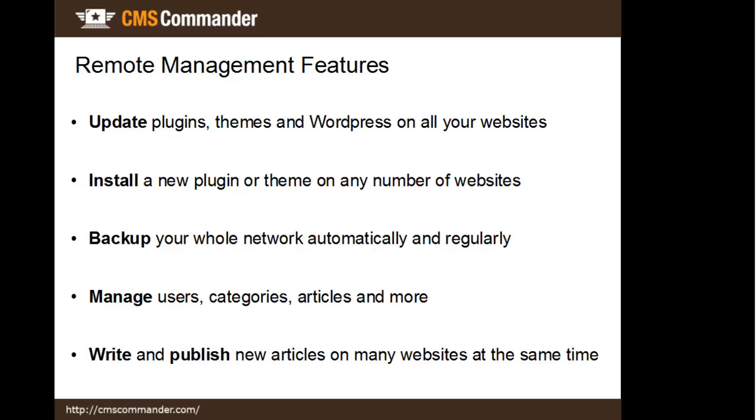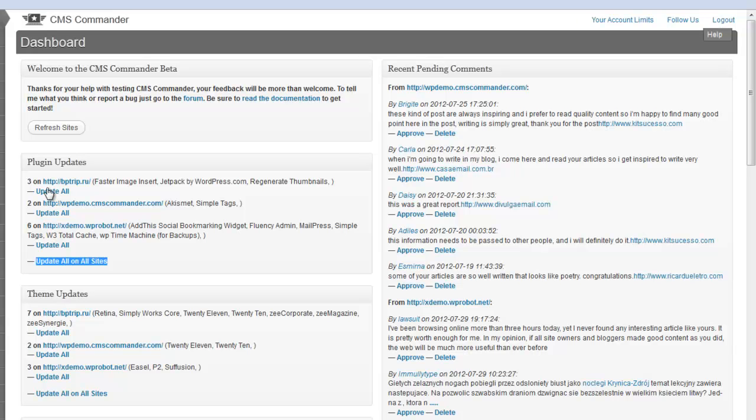And when you write a new article, CMS Commander gives you the ability to publish it on more than one site. To give you a quick example of all this, let's take a look at the dashboard page of a CMS Commander account. This page is meant to give you a quick overview over all your sites and the required tasks. You can, for example, update all plugins and themes for which a new version is available here with a single click, as well as approve or delete new comments on your sites and much more.